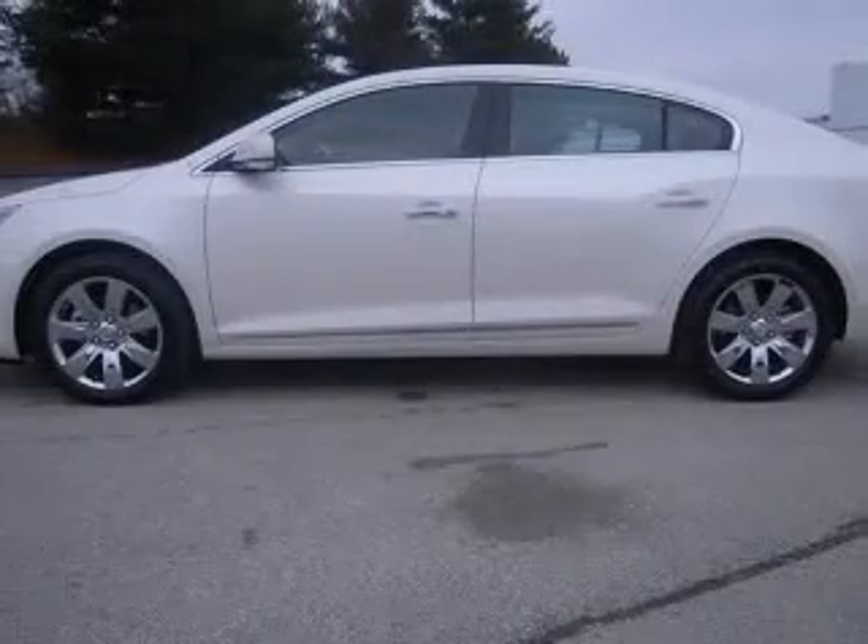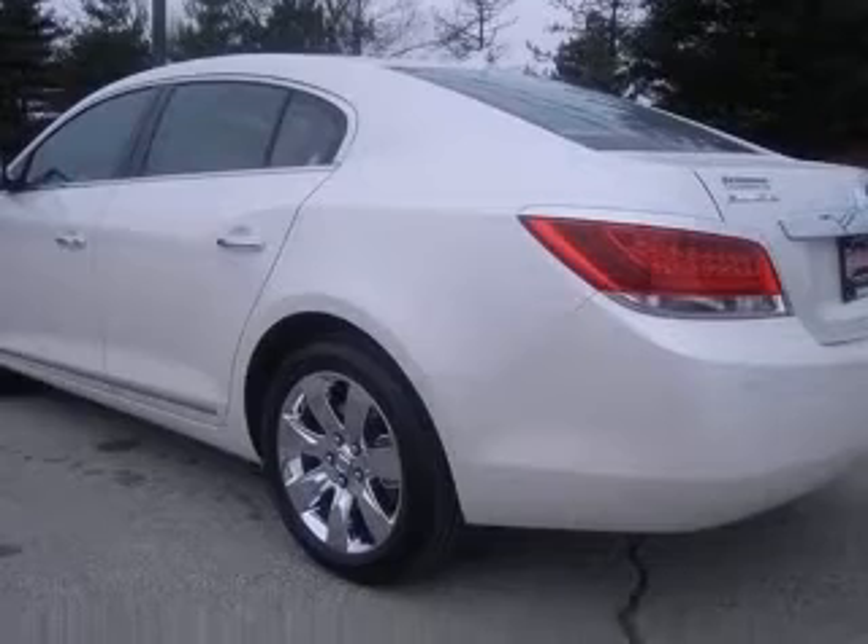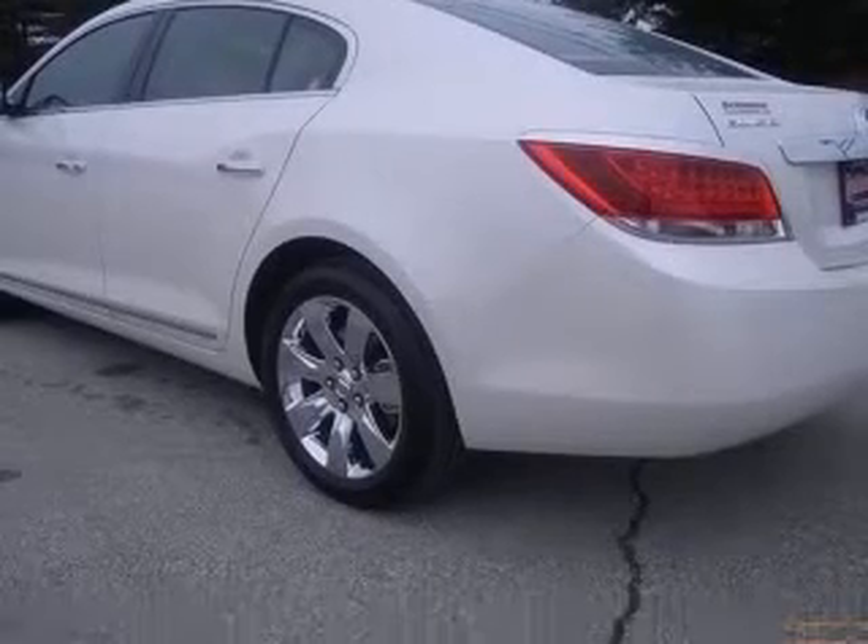Key the start switch, outside heated power adjustable mirrors, power rear scent shade, ultrasonic rear parking assist, ventilated driver seat.